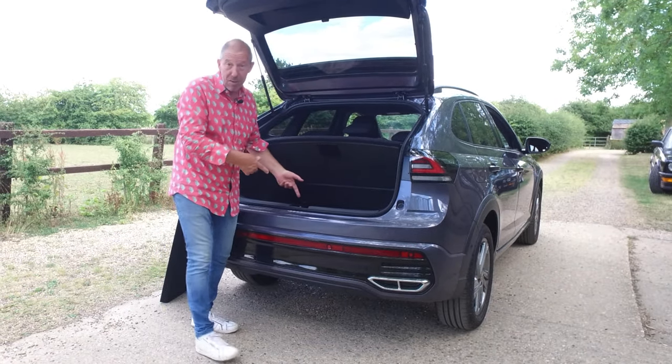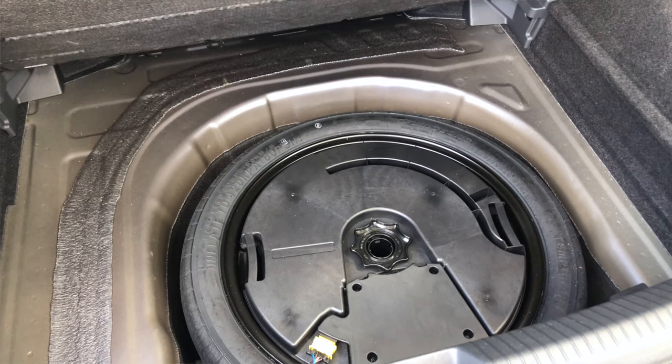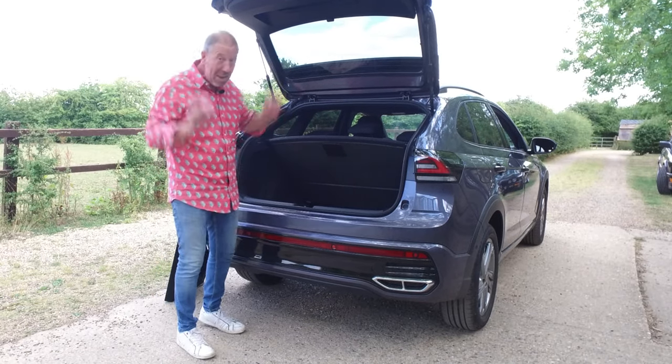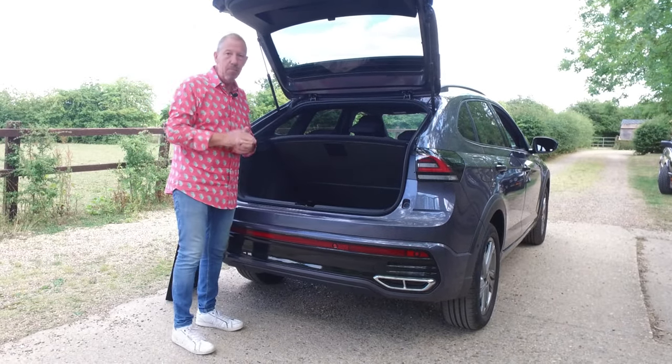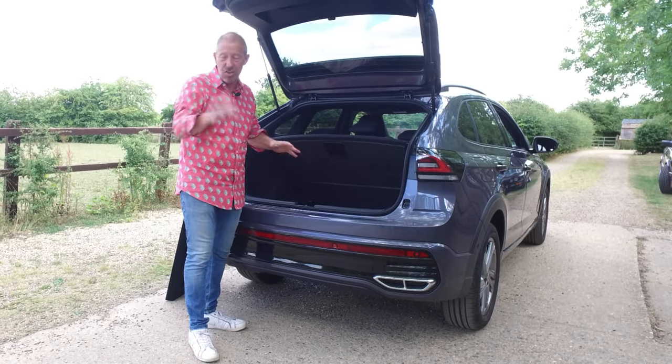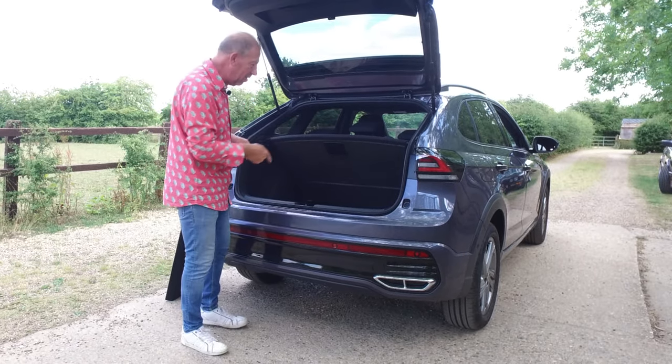Check it out — we have a space saver. Yes, a space saver! There's no pump, there's no latex, none of that stupid stuff. There's a space saver in there. Wicked. Amazing. I love that. Well done Volkswagen — that's the sort of thing I want to see on all cars. Forget the stupid latex and the pump. Space savers — that's the way forward.